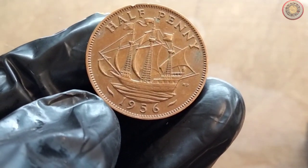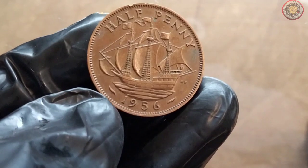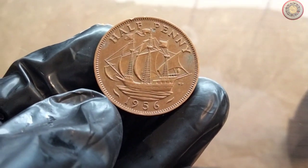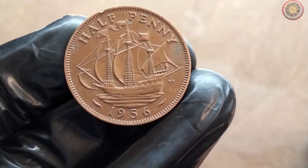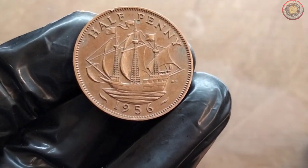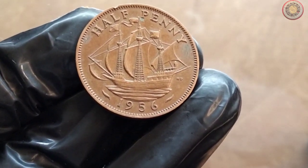The 1956 UK halfpenny coin is made of copper and has a diameter of 25.5mm. On the obverse side, you'll find a young portrait of Queen Elizabeth II, while the reverse side features Britannia seated beside a shield. Understanding these details is essential for any serious coin collector.